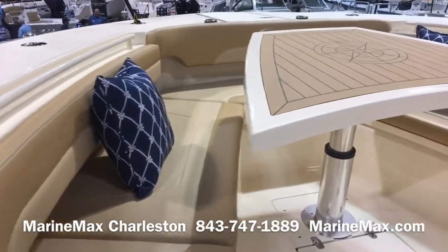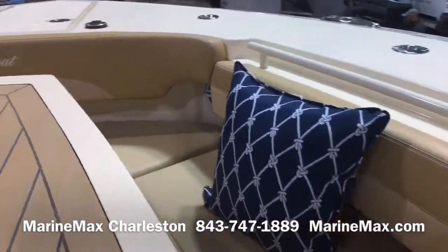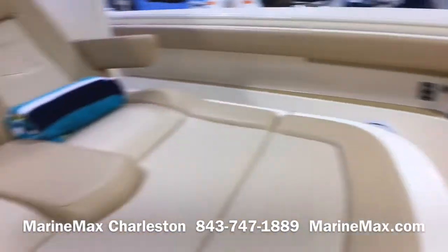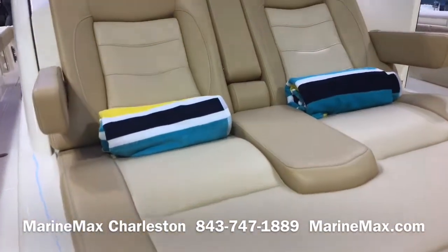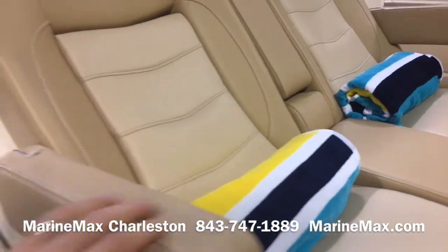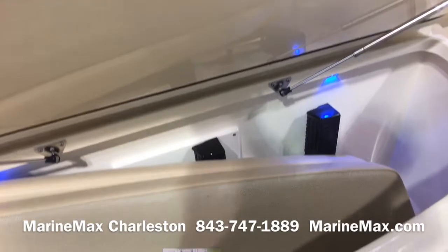Great bow seating area. We have a power table that raises and lowers so you can form a nice sun pad. Huge lounging space, contoured for leg support, with adjustable armrests.